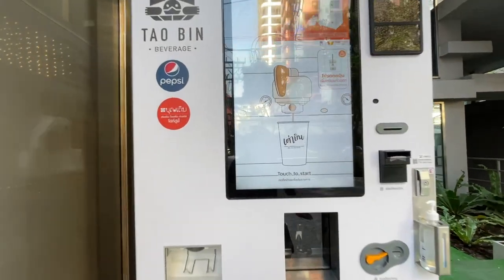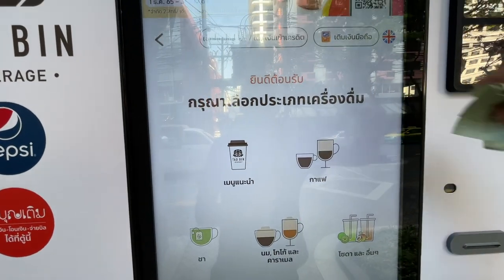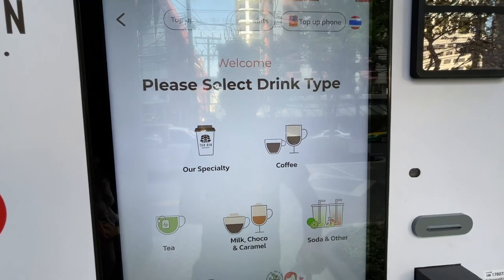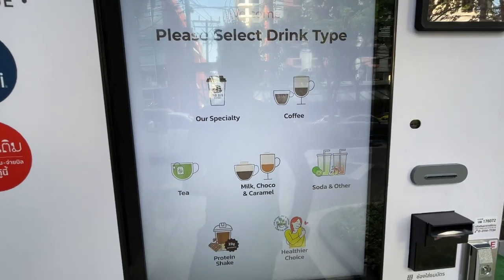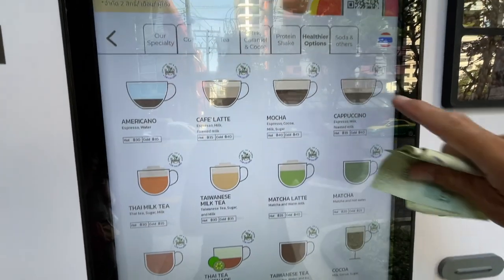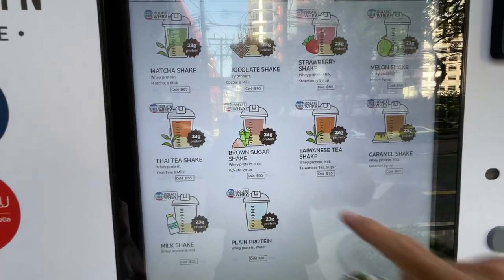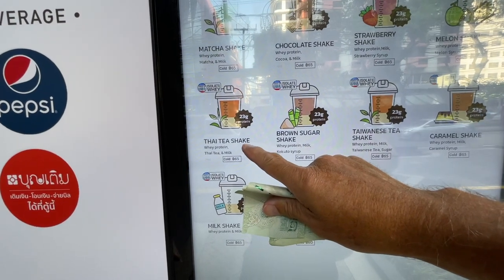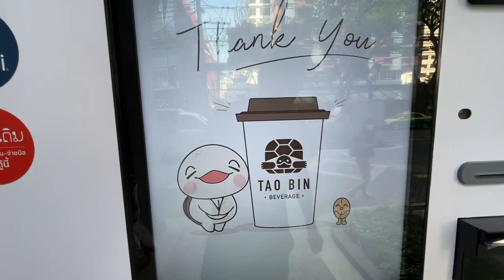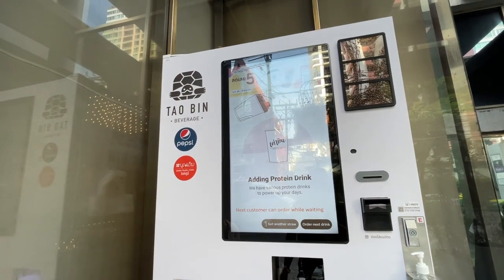I'm going to try a healthier option if that's possible — we're going to look at a protein shake. Let's get in here, go to English, and look at the healthier choices. Coming up to the protein section, we're going to look at this Thai Tea Shake for 65 baht. Payment's made and it's telling us we have 25 seconds to go.